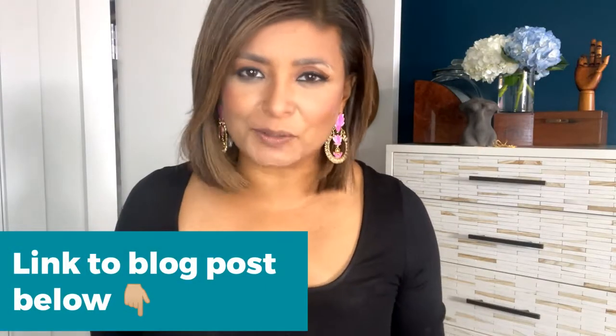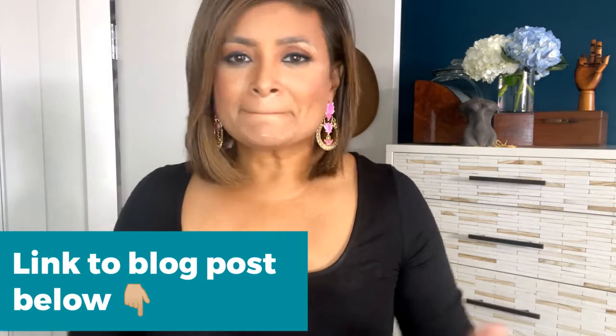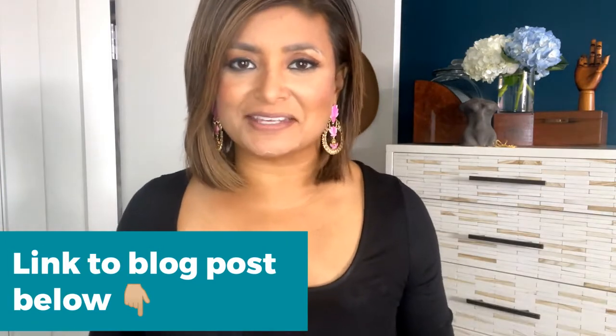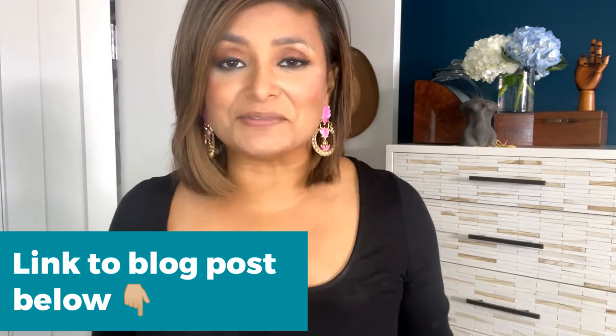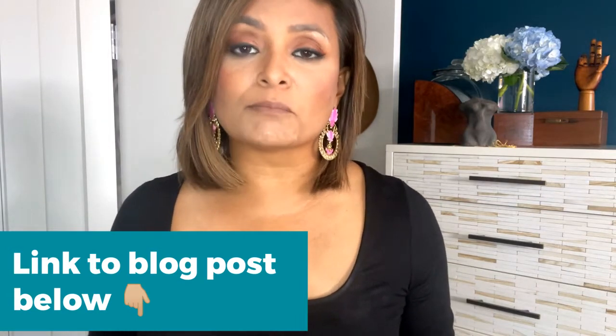Hi everyone. You saw my blog post about what I'm packing for Marrakesh, but sometimes words and pictures don't do justice to the actual items that I'm taking with me. So I thought I'd make a little video for you and show you exactly what I'm packing for Morocco.